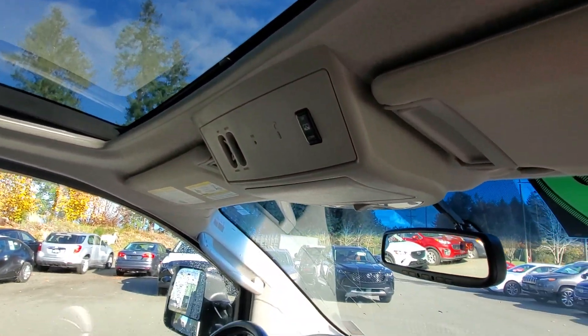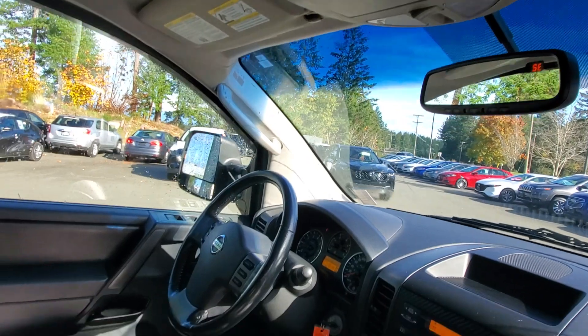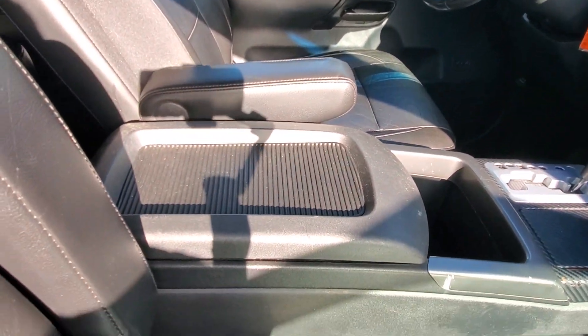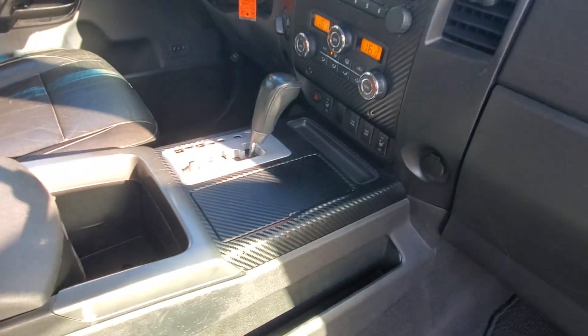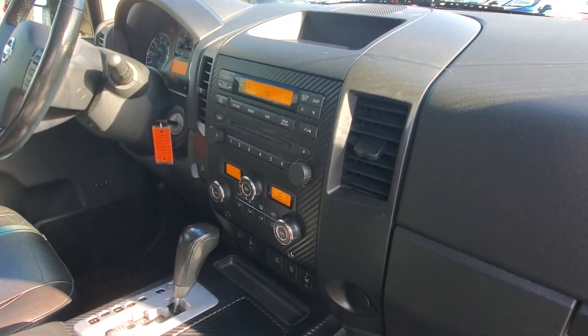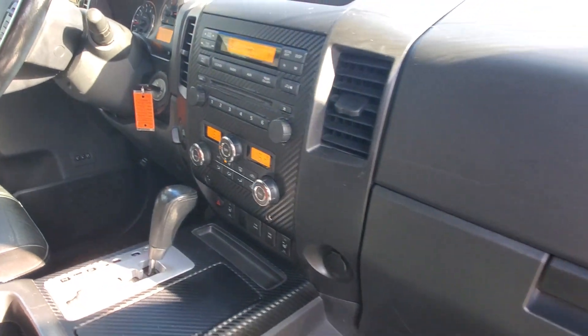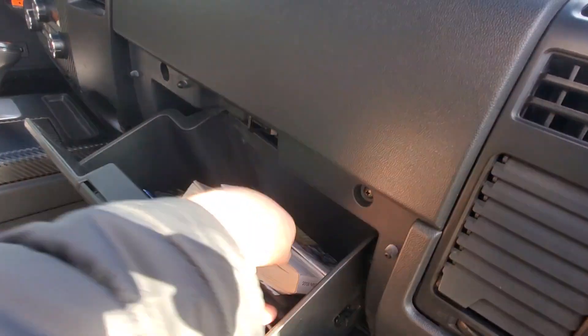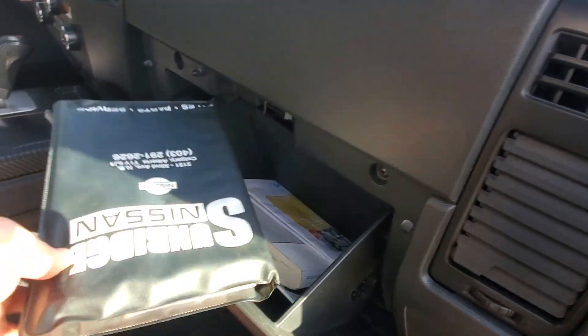You got a leather-wrap steering wheel, big armrests, console, automatic transmission, and cup holders. All sorts of options and buttons up on the dash. In the glove box you've got your owner's manual.